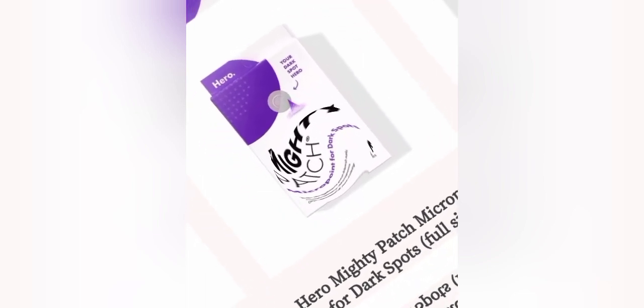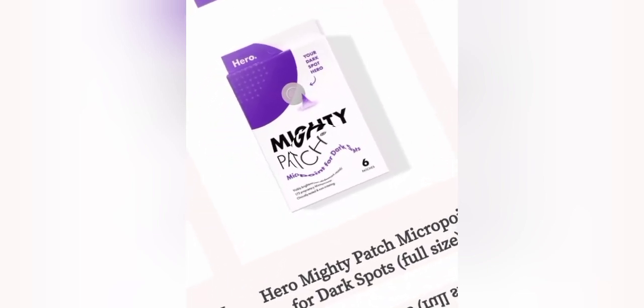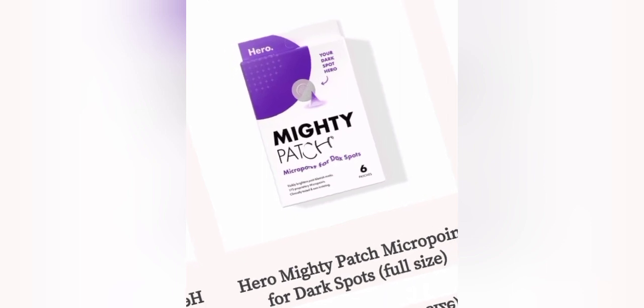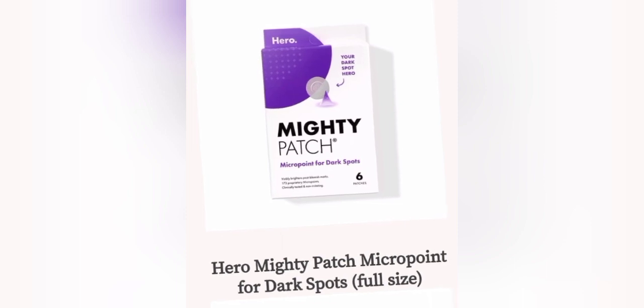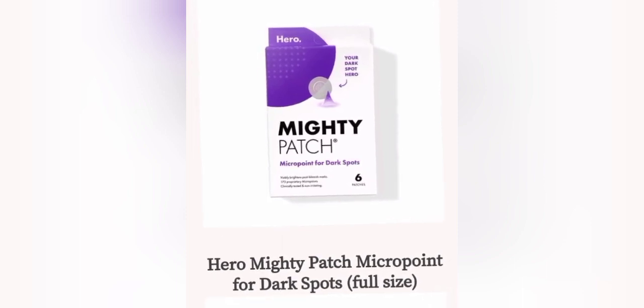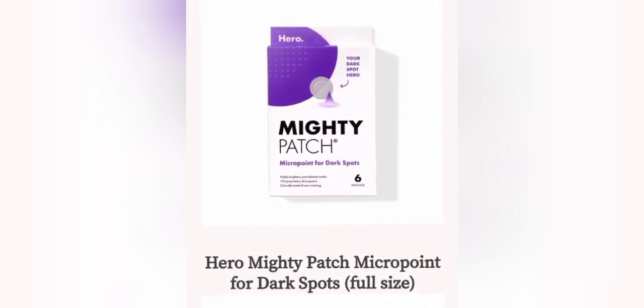Next up we have a patch. This is the Eero Mighty Patch Micro Point for dark spots, and this comes in a full size. I think I have this already — this came in a subscription.